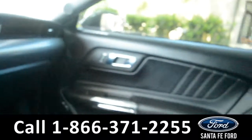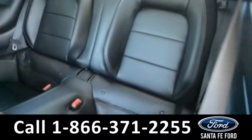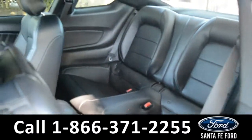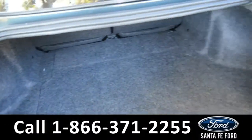Now let's take a look at the back. Here's a closer look at the back row. Here's a closer look at the cargo area.